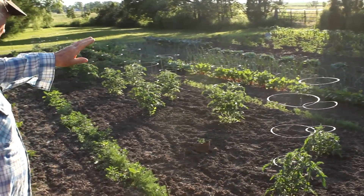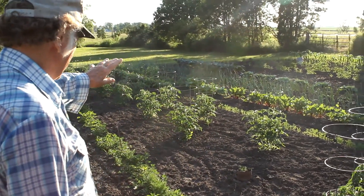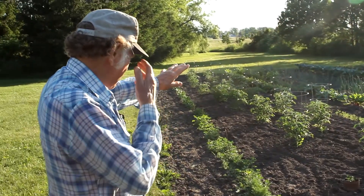Then we've got 12 plants of peppers — red and green bell peppers. We've got cabbage. We've got cauliflower.